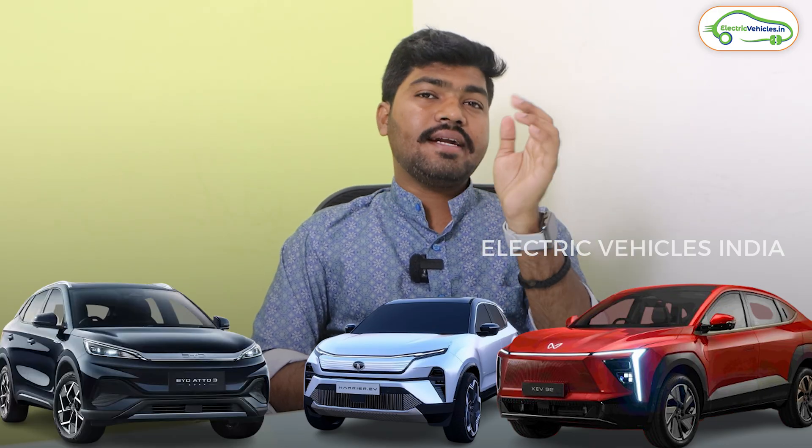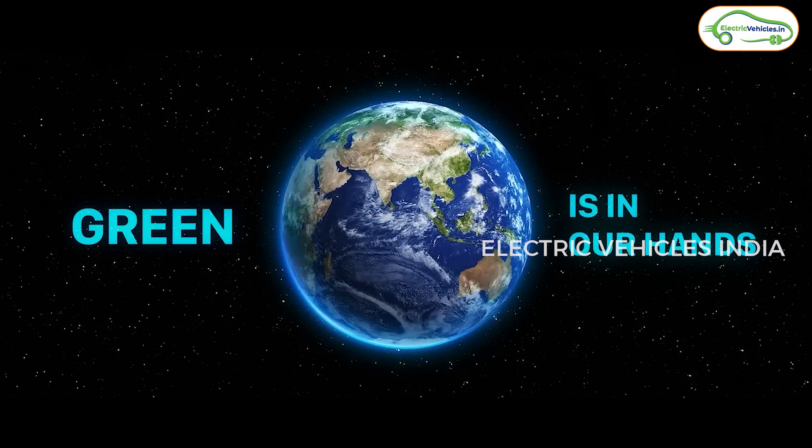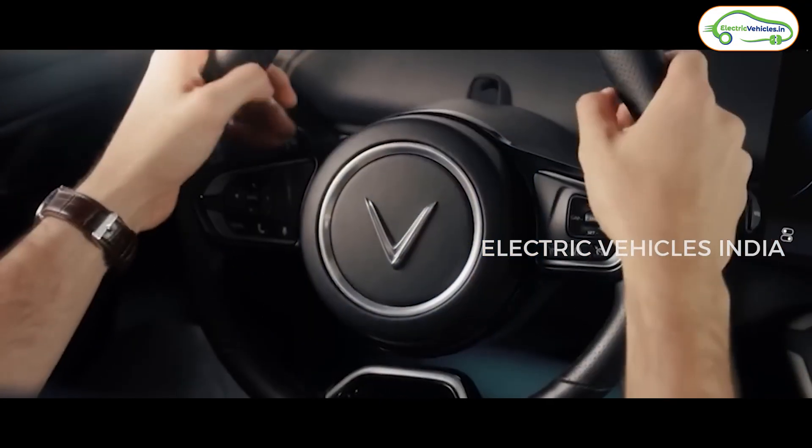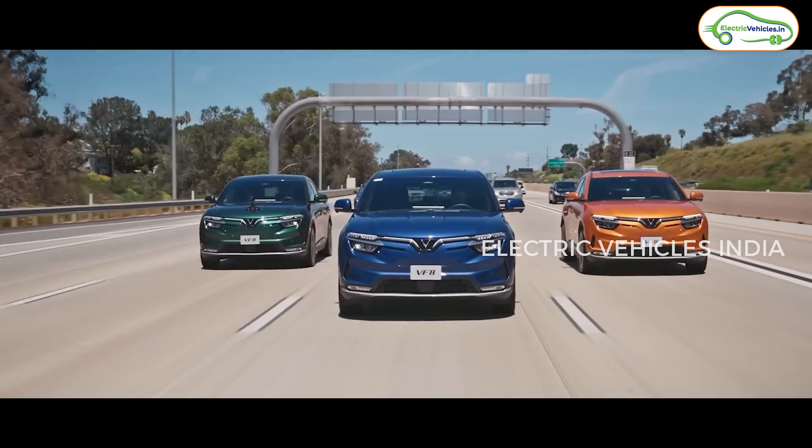Coming to the competitors, the VinFast VF6 will compete with the Tata Curvv EV, Mahindra BE6, and Hyundai Creta EV. The VinFast VF7 will compete with the Mahindra XEV 9e, Tata Harrier EV, and BYD Atto 3. For after-sales service and charging infrastructure, VinFast has tied up with Indian companies including V-Green, MyTVS, Road Grid, and Globe Assure.